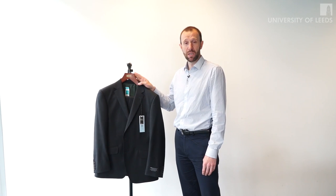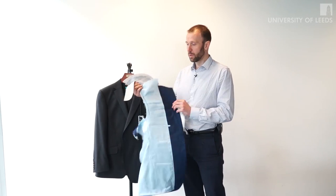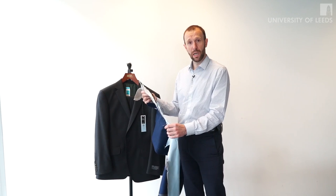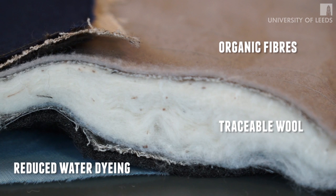The componentry used in the suit is also being developed to be more sustainable. As you can see from this mock-up, the internal components of the suit are really quite complicated, and what we had to do within the project was develop sustainability solutions to all of those product components.